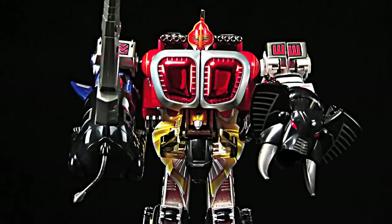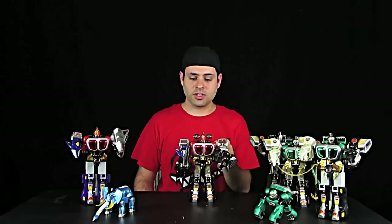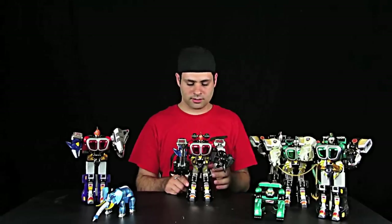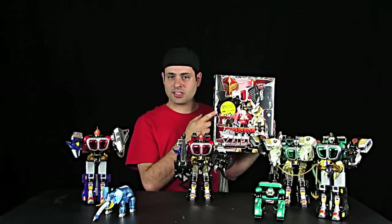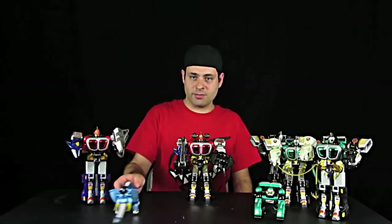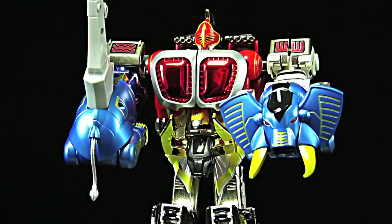This is Gao Knight. He was featured in the Gao Ranger movie. The Red Gorilla was known as Gao Kong — same mold as green, just painted red, and the head is different. Gao Knight appears to have been a Toys R Us exclusive, featuring the black elephant, which is very cool. However, in the movie they used the blue elephant, not the black.